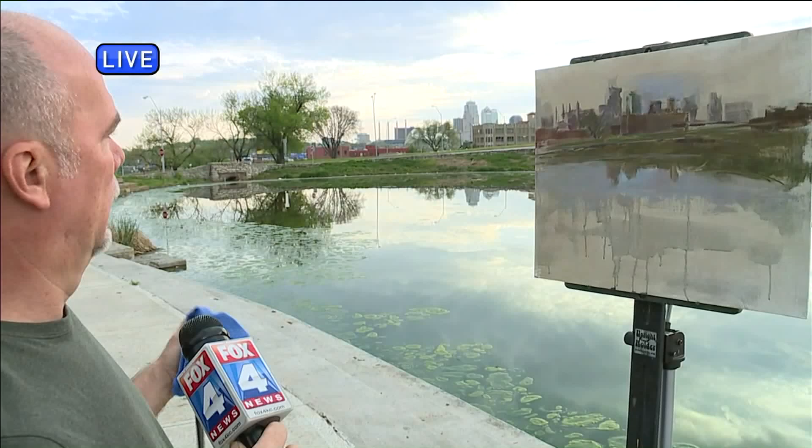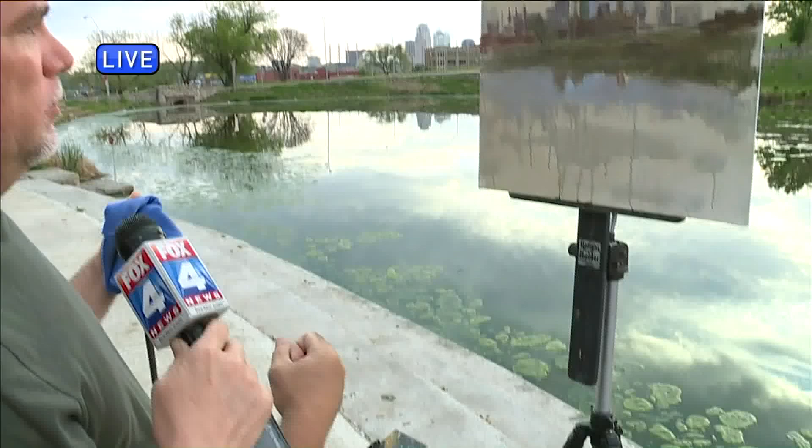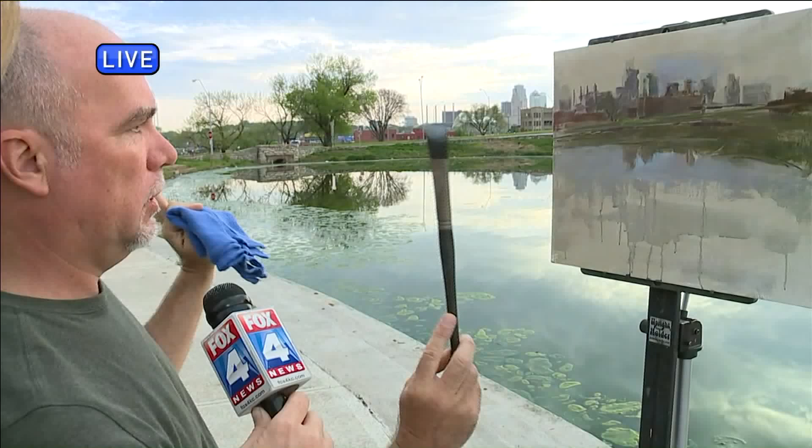I got a little burned out, so I discovered en plein air painting. There was a competition here in Kansas City, and I found that I could complete a painting in two hours, and there was so much more excitement to it. I just react to what's there in front of me — whether it's colors, how light or dark they are, the value, the color temperature. I don't draw it in first with pencil; I just start putting the paint on the canvas and it starts to emerge.